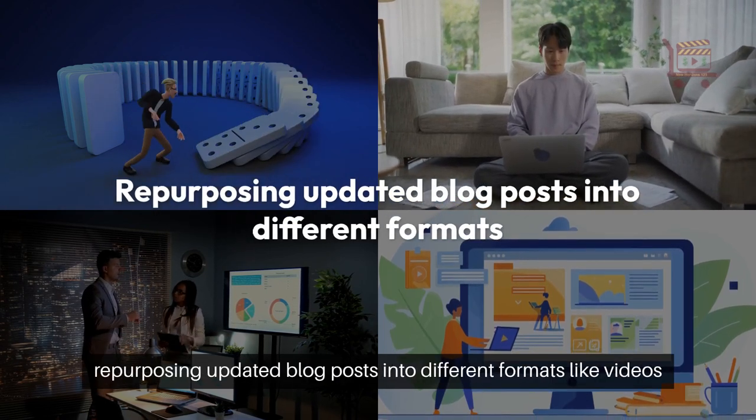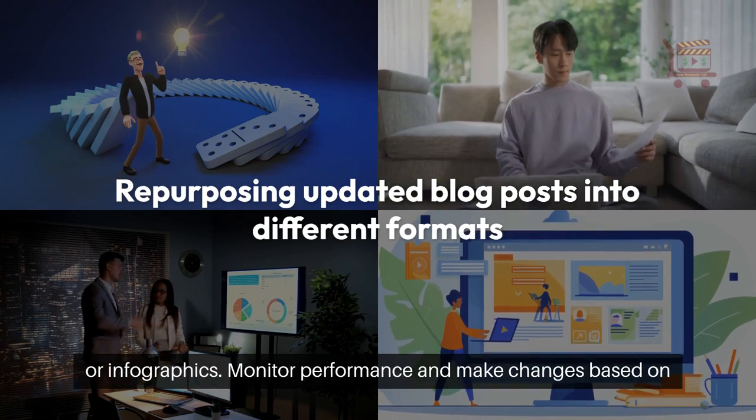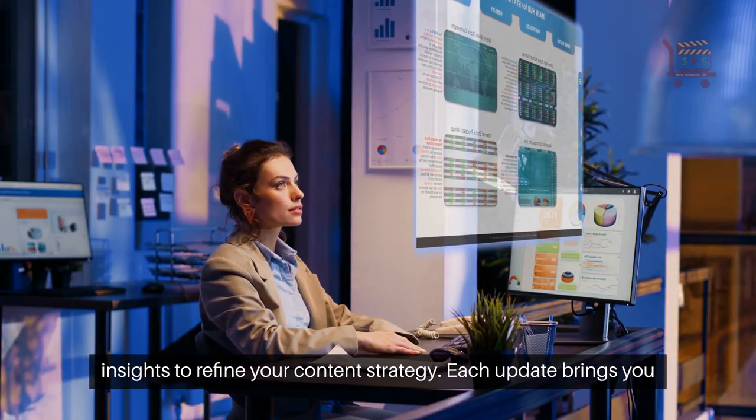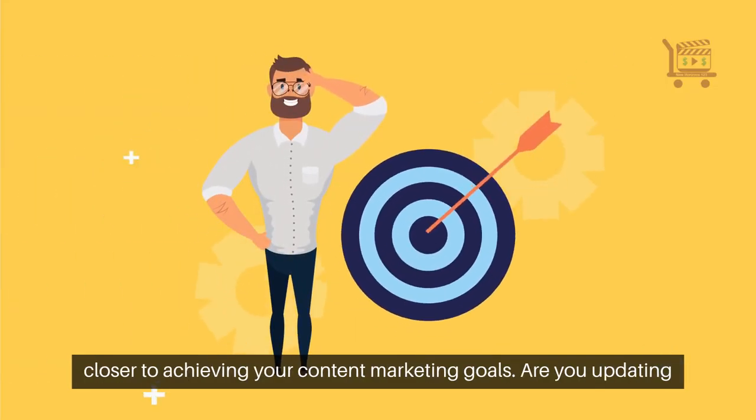Maximize ROI by repurposing updated blog posts into different formats like videos or infographics. Monitor performance and make changes based on insights to refine your content strategy. Each update brings you closer to achieving your content marketing goals.